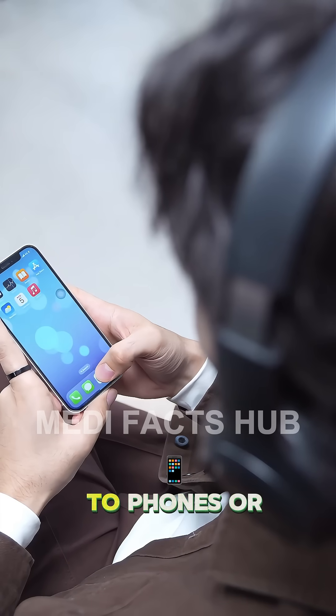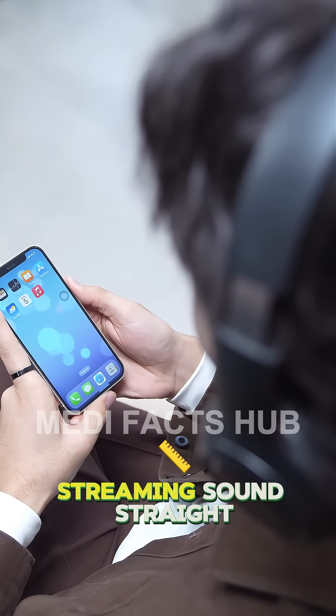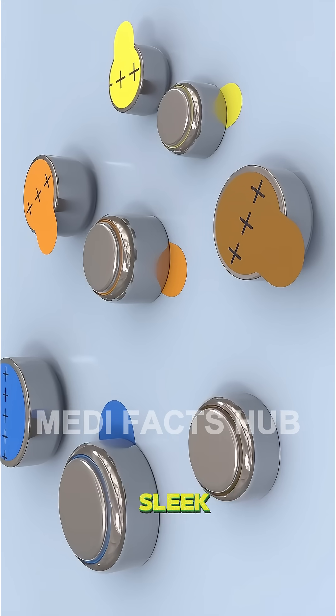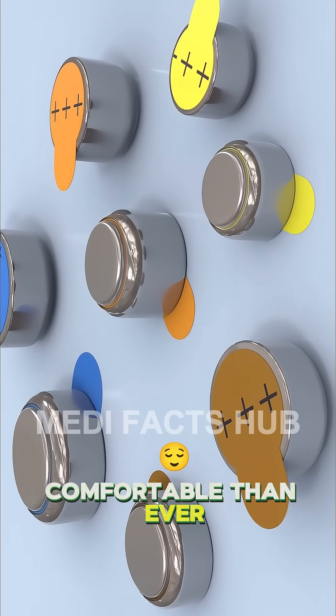Some connect wirelessly to phones or TVs, streaming sound straight into your ears. Rechargeable batteries and sleek, nearly invisible designs make them more comfortable than ever.